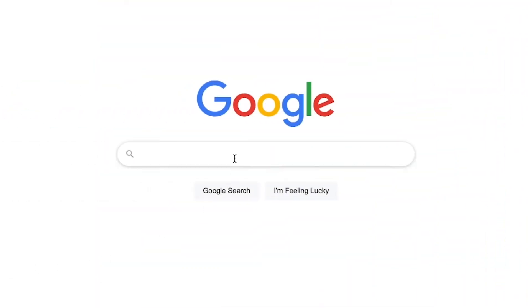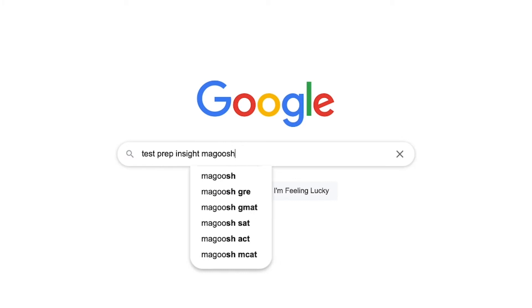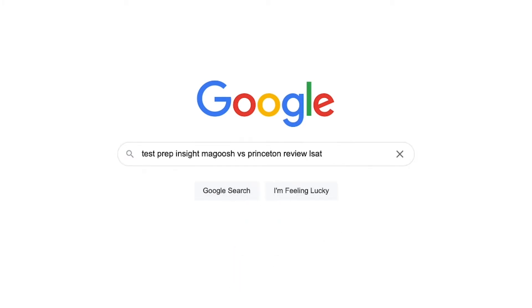I should mention up front that since I'll just be focusing on the big ticket items in this video, if you find you need more detail at any point about either course's features or study materials, you can always check out our full detailed written comparison over on our website. An easy way to get there is just to Google 'testprepinsight Magoosh versus Princeton Review LSAT'.